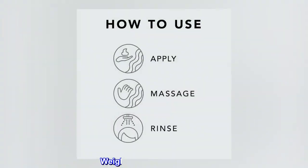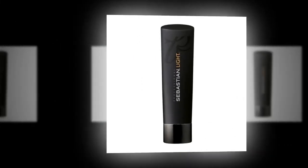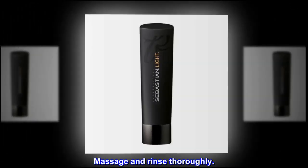Benefits. Weightless Shine Shampoo. Suggested Use: Apply to wet hair. Massage and rinse thoroughly.